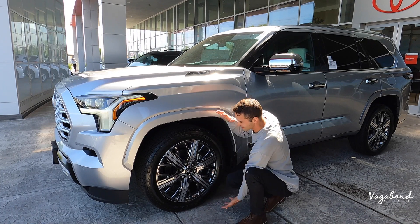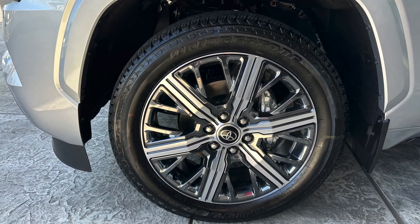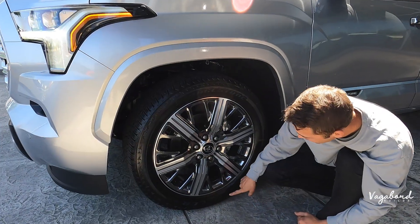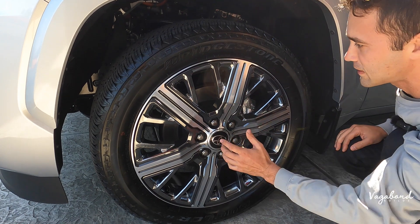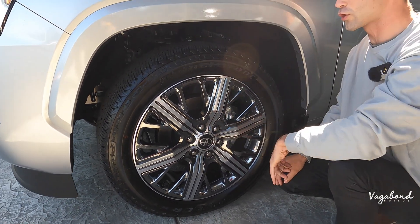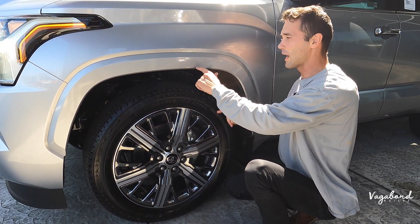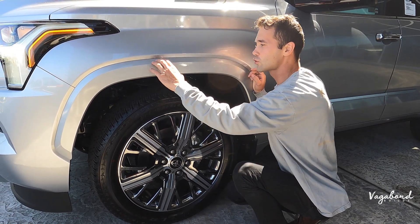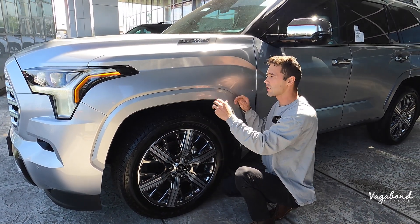Let's talk wheels and rims. They're running Bridgestone Dueler HTs in size 265-50-22. Bi-color rim with machine surface silver in a gunmetal gray look — shiny and beautiful straight from the dealer. One thing to point out is that the wheel well trim comes painted the same color as the car, giving it a cleaner, higher-class look compared to the typical black plastic wheel well trims.